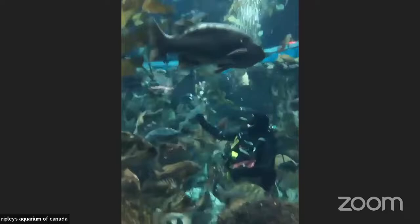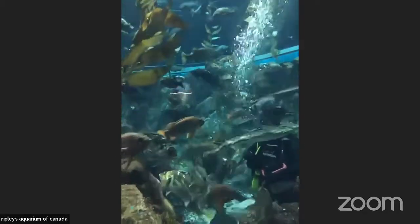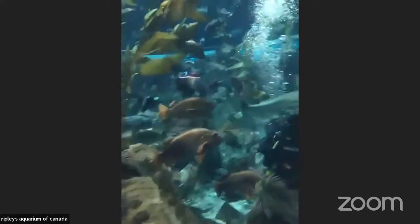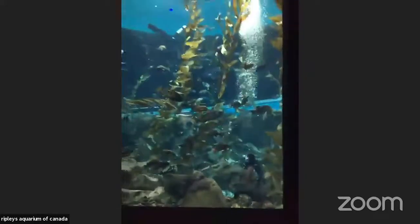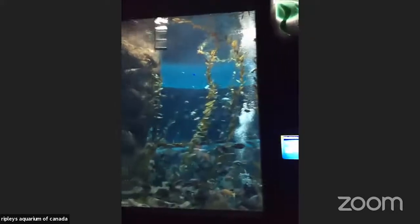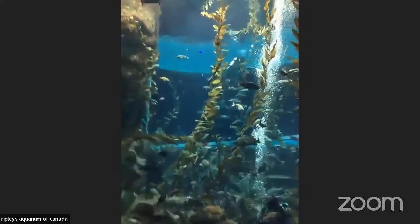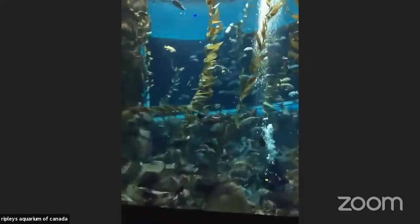A little bit about this tank. This is our third largest tank, again called the Pacific Kelp Forest. There's about 420,000 liters of water in this tank. It's also our deepest tank, about 24 feet — or if you can imagine a big yellow school bus turned on its side, it could actually fit right here in this tank.